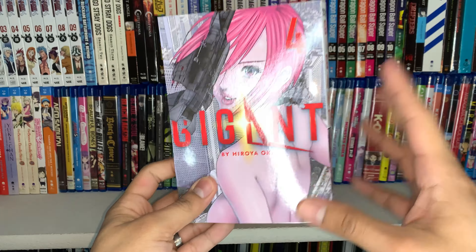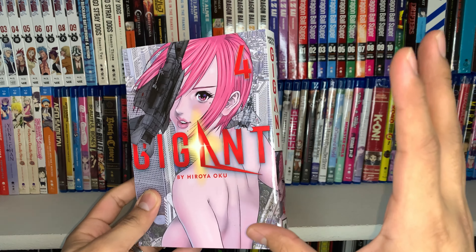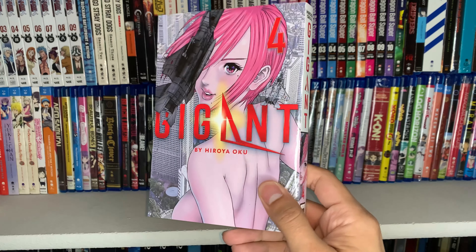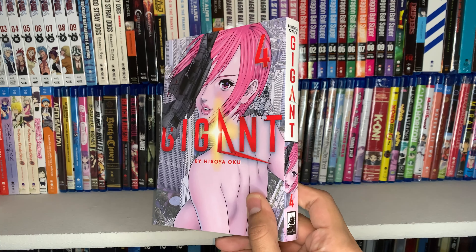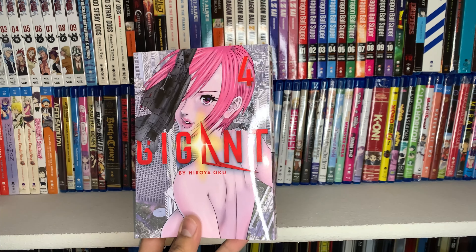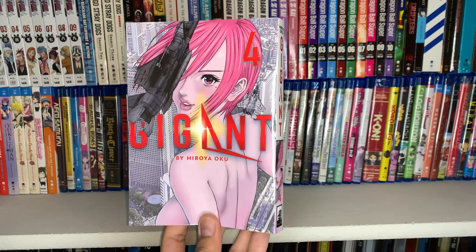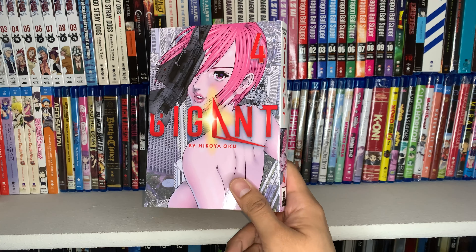Finally, one of my favorite ongoing series that I read right away as soon as I get the volumes - Gigant volume four. I've been waiting for this one ever since I finished volume three. I would definitely recommend it, although it is for older audiences so younger viewers should stay away. If you are of age, definitely check it out. That was the last item in the first box, so now we're moving into the huge, heavy box.